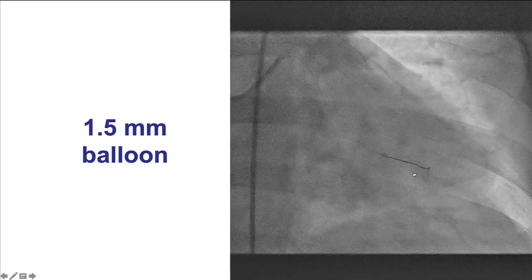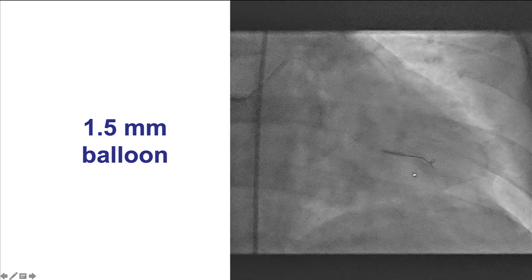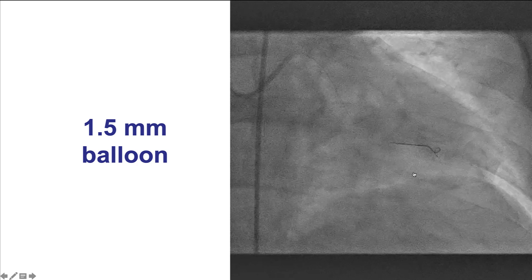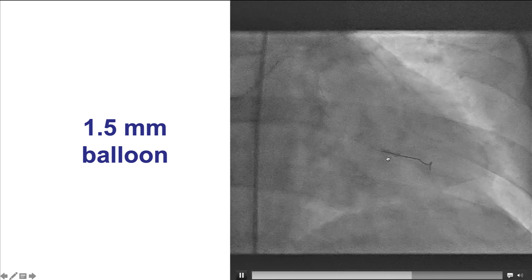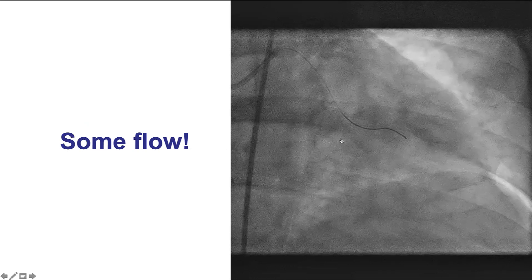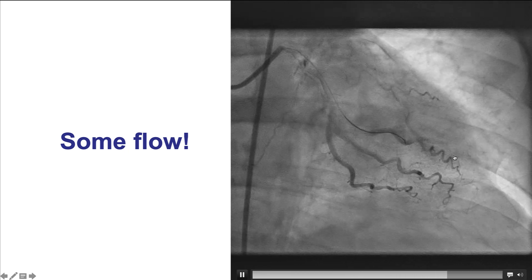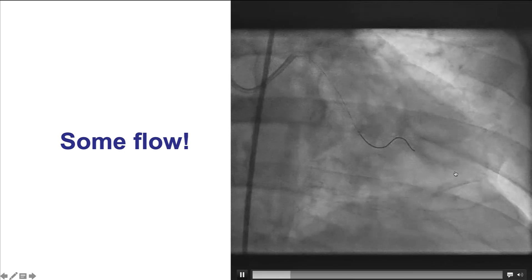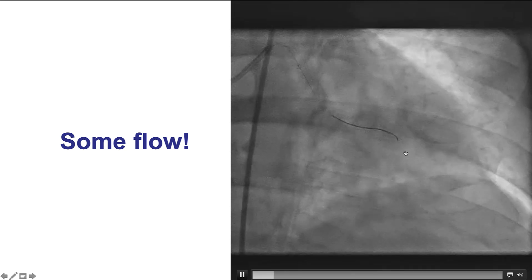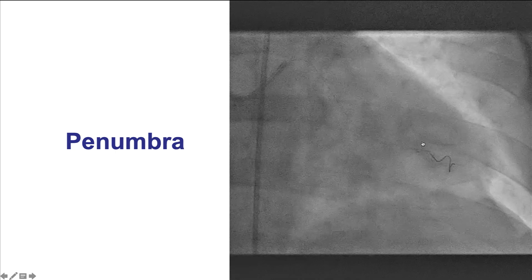What to do? Sometimes when thrombectomy fails, one way to restore some antegrade flow is to perform balloon angioplasty, or in some cases even stent implantation. This vessel was very small, so we used a 1.5 mm balloon to see if we could restore some flow. Indeed, after doing that, there was some flow going into the inferior branch of the distal portion of the vessel. Likely this inflation fragmented the thrombus, with some segments embolizing more distally into the superior branch.